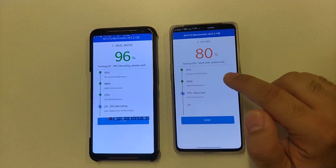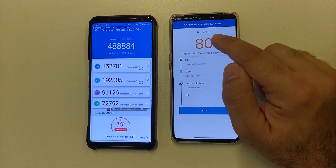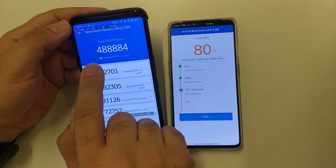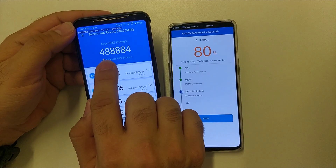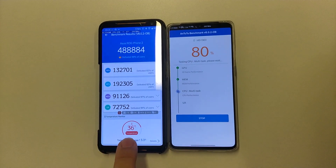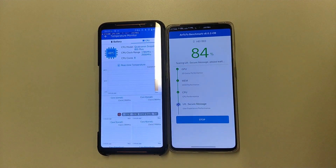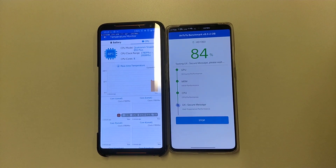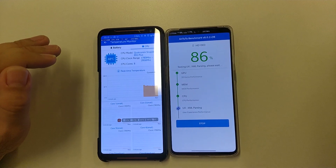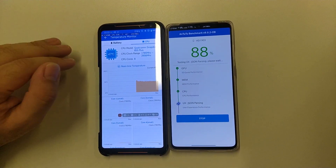The CPU temperature is under the notch but I think it's about 18.5 degrees, 18.4 degrees. It's finished on ROG Phone 2 — a very round number: 488,884. The temperature is 36 degrees. The cooling system on ROG Phone 2 has a great effect on reducing temperature; when the process finishes, it cools down very, very fast — faster than other phones.